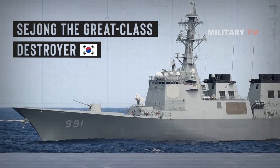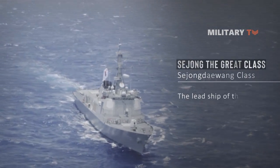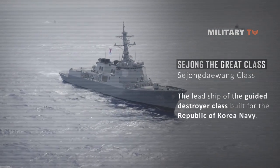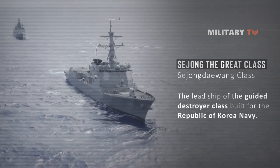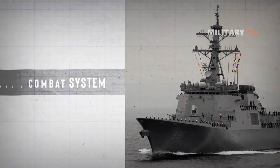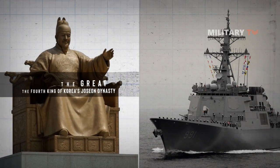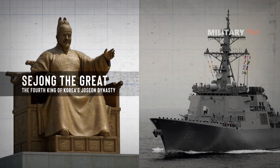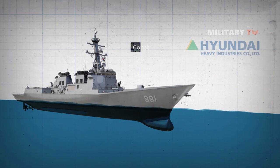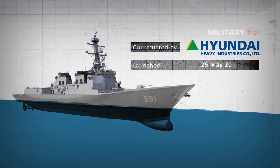The Sejong the Great Class, or Sejong Duwang Class, are the lead ship of her class of guided missile destroyers built for the Republic of Korea Navy under the Korean Destroyer Experimental KDX program. It was the first Aegis-built destroyer of the service and was named after the fourth king of the Joseon dynasty of Korea, Sejong the Great. DDG-991 was constructed by the Hyundai Heavy Industry Shipyard in Ulsan and launched in May 2007.